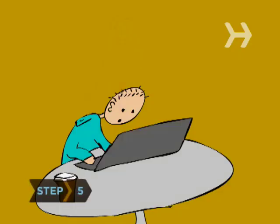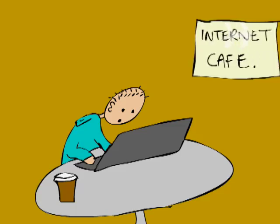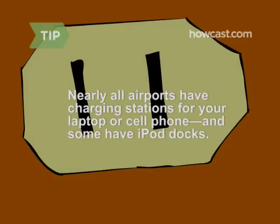Step 5: Catch up on your correspondence by sending emails to all those friends and loved ones you've been meaning to write to, or catch up on a little office work. Most airports now offer internet cafes, and some offer free Wi-Fi service. Nearly all airports have charging stations where you can plug your laptop or cell phone in, and some have even added special iPod docks.